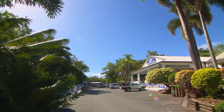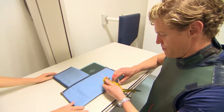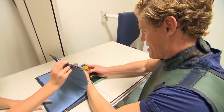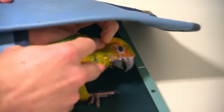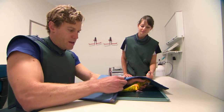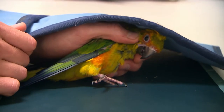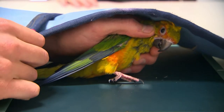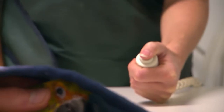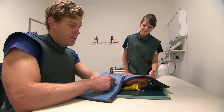I just need to x-ray this guy's leg here. At the Marlin Coast Vet Hospital in Cairns, Sonny's x-ray is underway. Chris has worried the eight-week-old sun conure has fractured his leg in a failed attempt to fly. Vet nurse Shannon is assisting Chris.